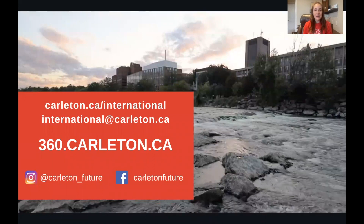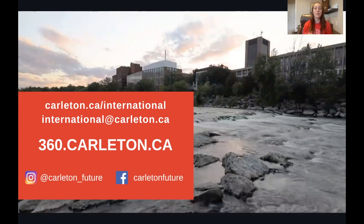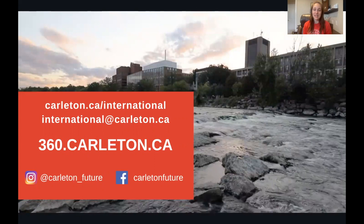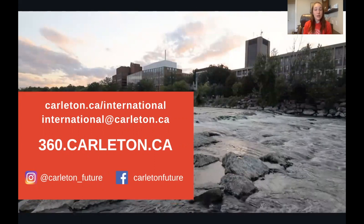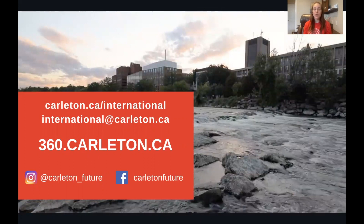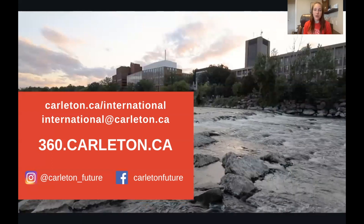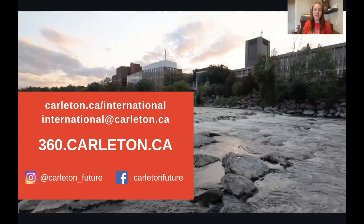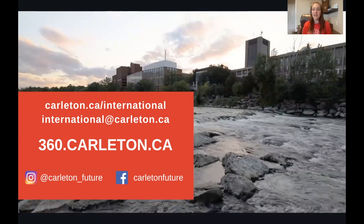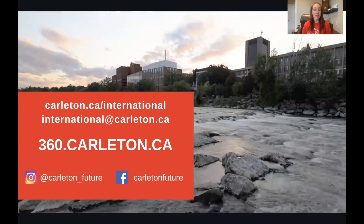We invite you to stay connected with us. We have lots of helpful information on our website at carleton.ca/international, and you can always reach out to us at international@carleton.ca — we're happy to answer your questions and assist you in any way we can. We also invite you to join us on social media where you can connect with us, see all the fun and exciting things going on, and find out about the different events we're hosting.